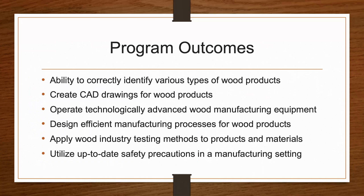At the end of this nine-month certificate program you will be able to: correctly identify various types of wood products, create CAD drawings for wood products to be manufactured, operate technologically advanced wood manufacturing equipment, design efficient manufacturing processes for wood products, apply wood industry testing methods to products and materials, and utilize up-to-date safety precautions within a manufacturing setting.